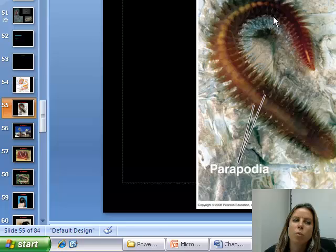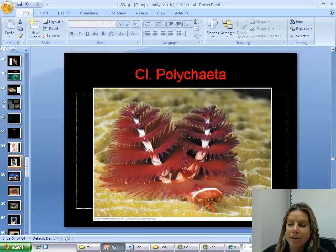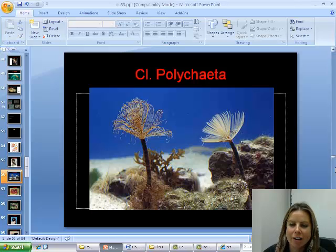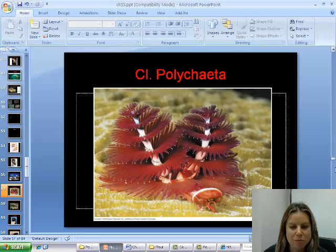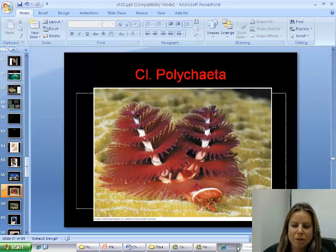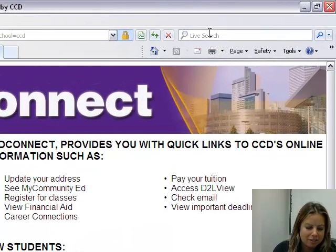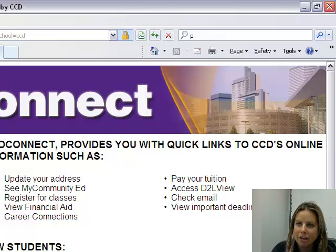Bristle worms are going to be just one type of polychaete worm, but there are other ones. These are going to be feather duster worms, and then there are what are called Christmas tree worms — you can see why. These guys are cool because they can actually suck into a hole if they get freaked out, but those bristle worms are the ones that are really voracious predators. Let's look up the polychaete worm mouth.